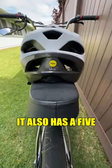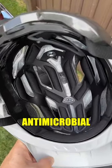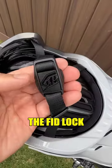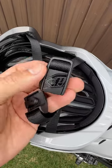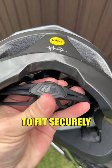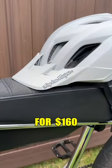It also has a 5-star Virginia Tech safety rating and MIPS. It also has an antimicrobial removable liner, the Fidlock magnetic chin strap, and an adjustable 3-way rear height adjustment dial to fit securely to your head. All of this for $160.